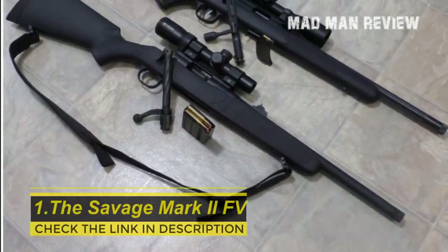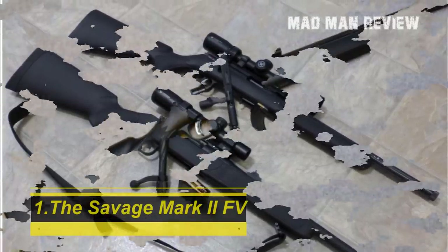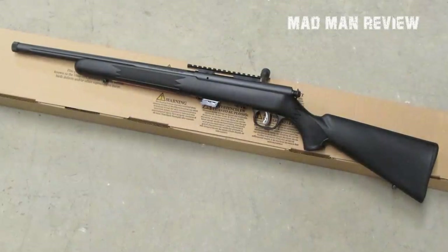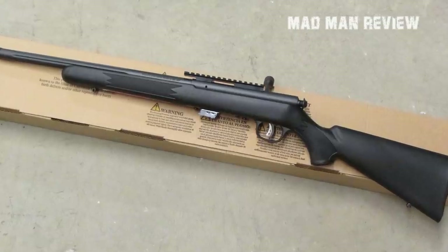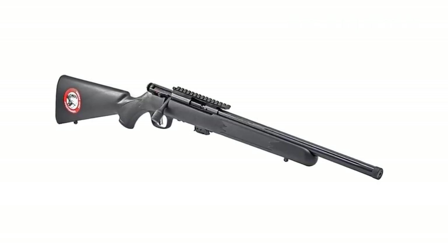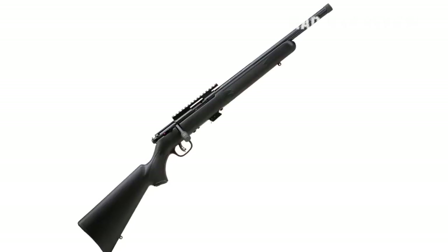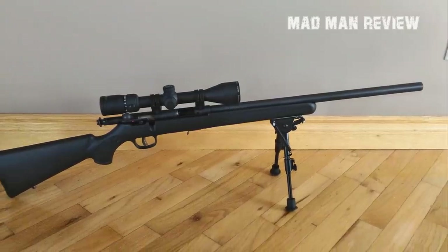The Savage Mark II FV. This is the perfect entry-level budget .22LR rifle. It is affordable, but it is still accurate, making it an ideal option for those who just want a .22LR rifle without murdering their wallet. The biggest selling factor is its accuracy, thanks to its button-rifled 21-inch carbon steel barrel. It won't be as accurate as the other more expensive rifles discussed today, but it is the most accurate rifle you can get at that price point. Its unassuming appearance with a matte black synthetic stock and a single-stack straight feed mag gives it a humble look. You can also get the Mark II with heavy fluted barrels and futuristic laminate stocks.